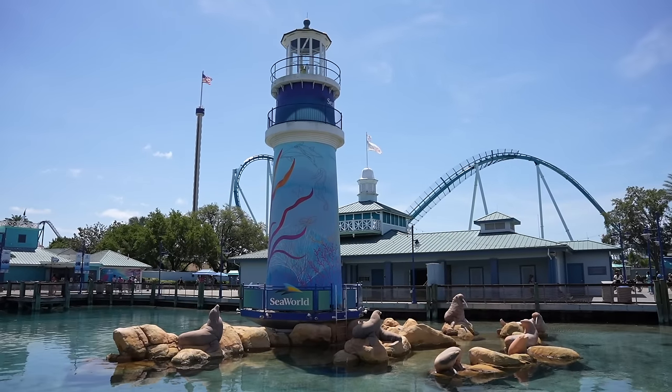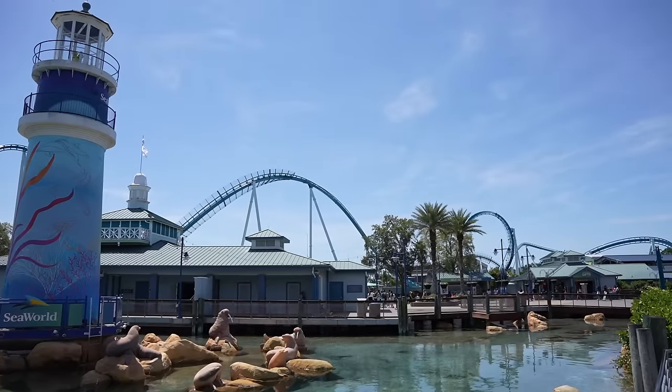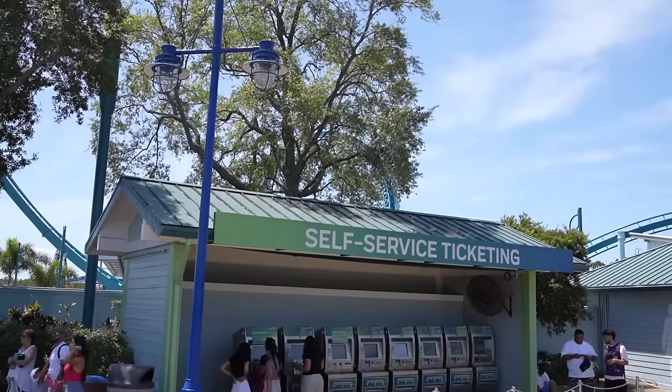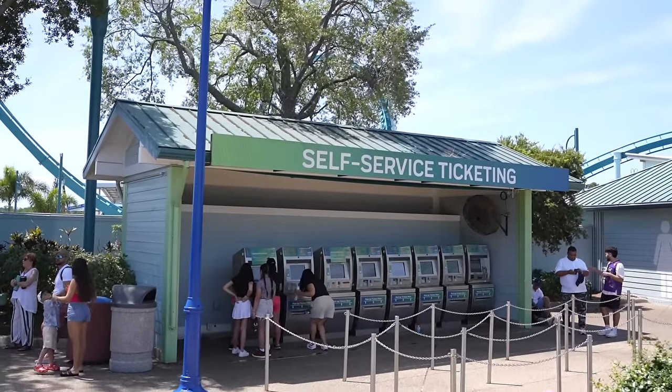Here we are about to head inside of the park. It is a gorgeous day outside here in Central Florida. As a past member, as soon as you make it past security I always head over to the self-service ticketing kiosk to see what type of rewards I have for the month. Pipeline is running today — yes! For my monthly rewards I got $10 in SeaWorld bucks that I can pretty much use for whatever I want inside of the park, and also I got a free sea lion feeding. By the way, right now SeaWorld Orlando is celebrating 60 years.